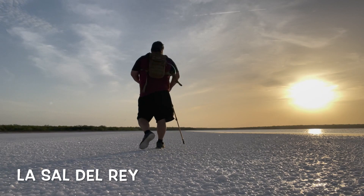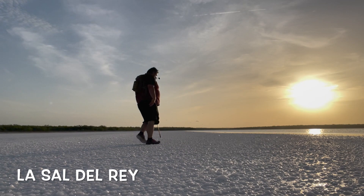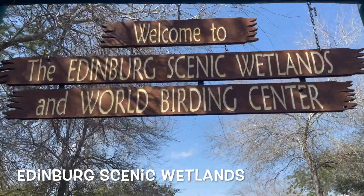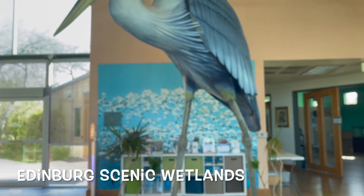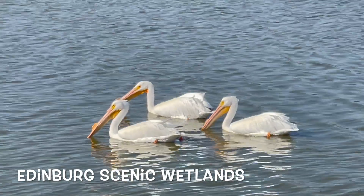They call it 'the Valley' because they wanted to attract people, and 'the plains' just didn't sound that exciting. So they called it the Valley after the Rio Grande Valley, which is really not that much of a valley. People came, people loved it, and they stayed, so now it's grown into a pretty nice place.